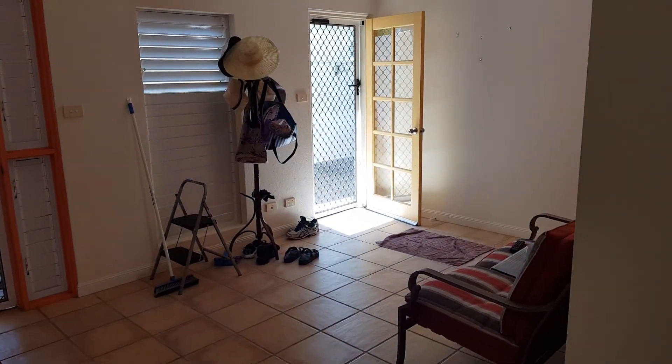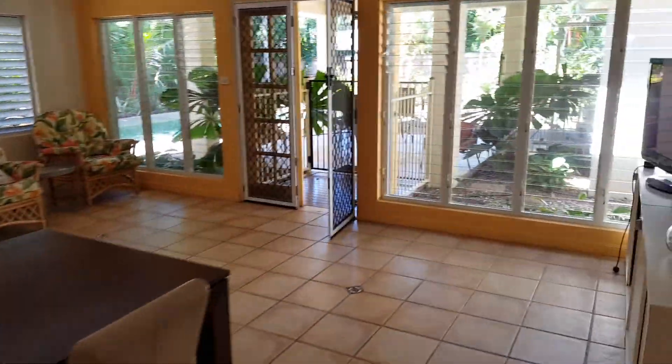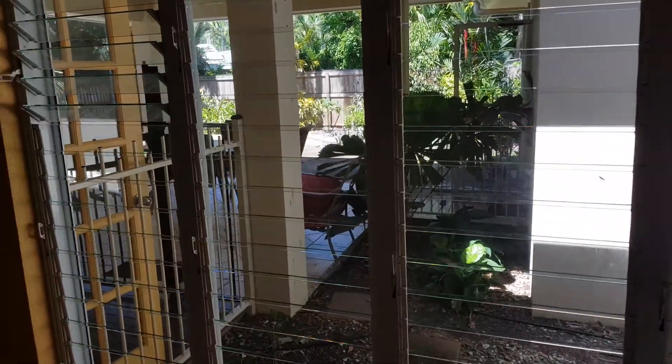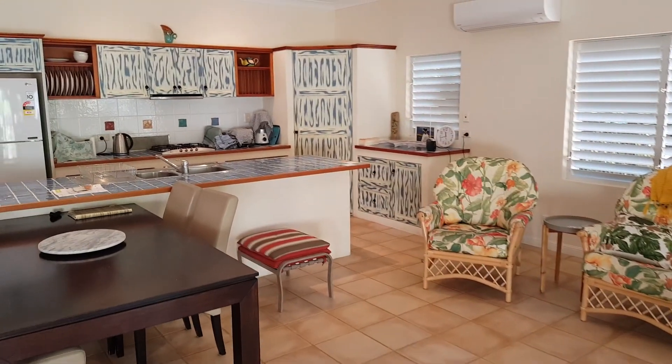Heading back through to the master bedroom, there's plenty of storage. That first bedroom we walked into was the entrance area — a great entrance area. Now going through the kitchen, lounge, and dining area, there's plenty of space.